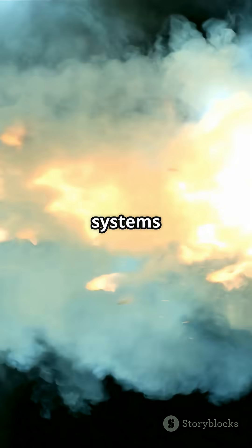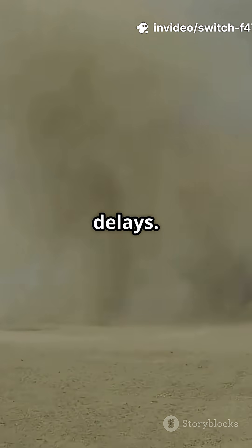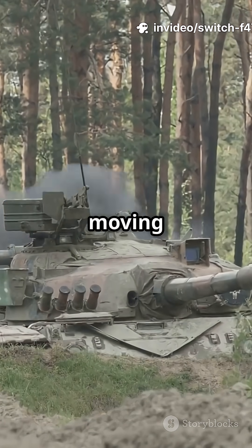Quick fact four: modern systems prioritize speed. They clear paths quickly to avoid delays. The goal is to keep troops moving without waiting.